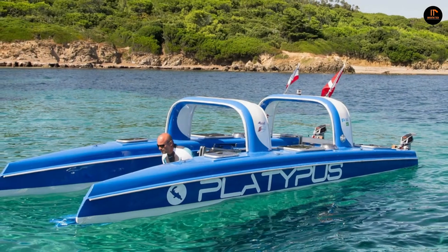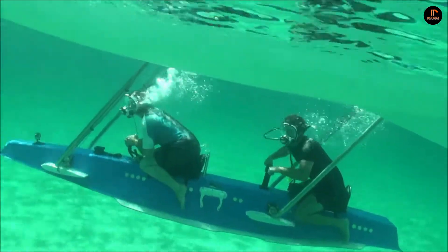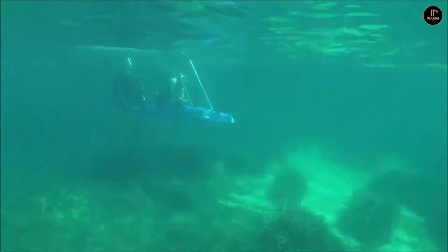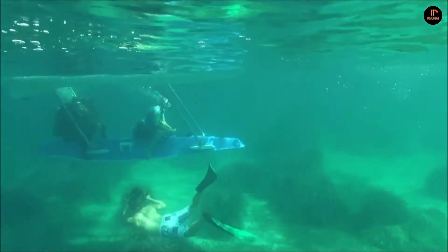To operate the Platypus, all you need is a boating permit — no prior training required. In France, an electric version is also available, which requires no boating permits to use. Another cool feature is an underwater communications system, which allows you to share your experiences and stay connected via Wi-Fi and GPS.